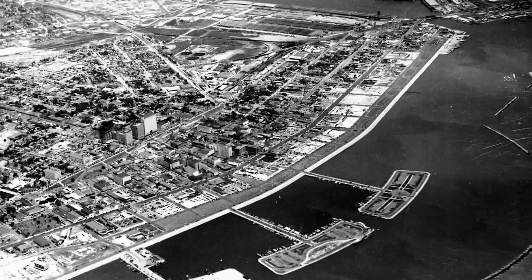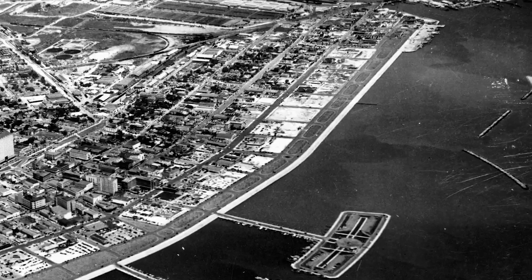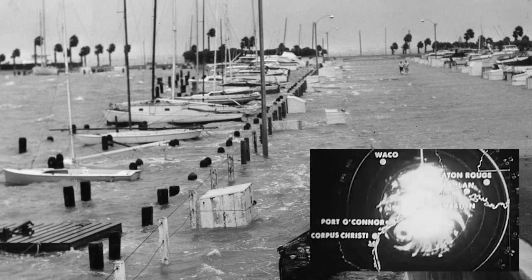Originally, the Council wanted to build a new landmass north of the T-Head. An art museum, Museum of Science and History, an auditorium, and a performing arts theater would be built on the landmass. But in September 1961, Hurricane Carla put an end to that idea.